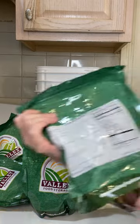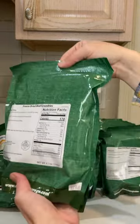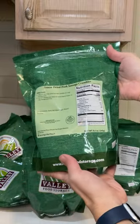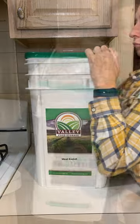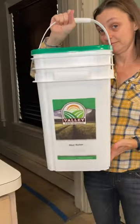It doesn't have any junk or fillers, just quality calories. And it's USDA certified. There are three types of protein: freeze-dried beef crumbles, freeze-dried pork sausage crumbles, and freeze-dried chicken dices. The bin's resealable and easy to carry and store. It's Valley Food Storage's Premium Meat Bucket.